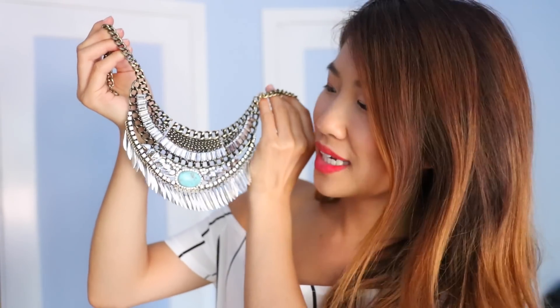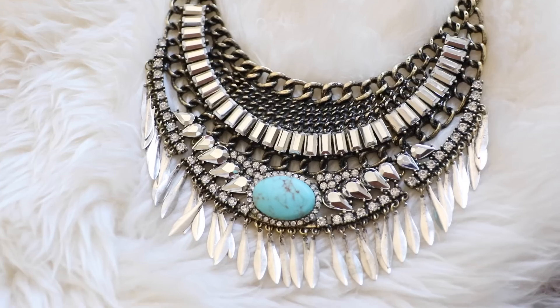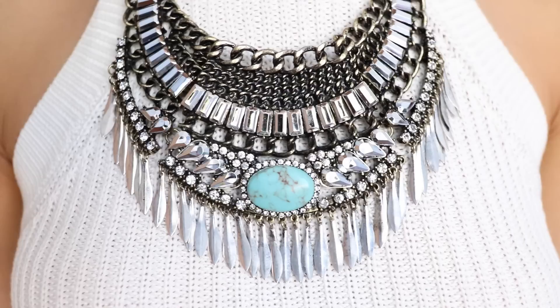I've been wearing this every single day. It has some hints of brass to it, a lot of crystals, and a lot of these metal pieces at the bottom that just swing whenever the wind hits it.